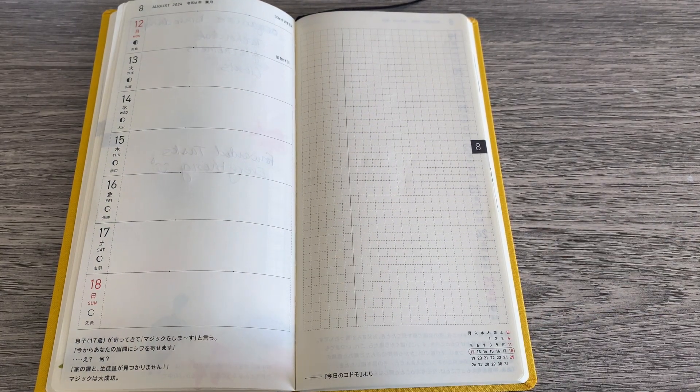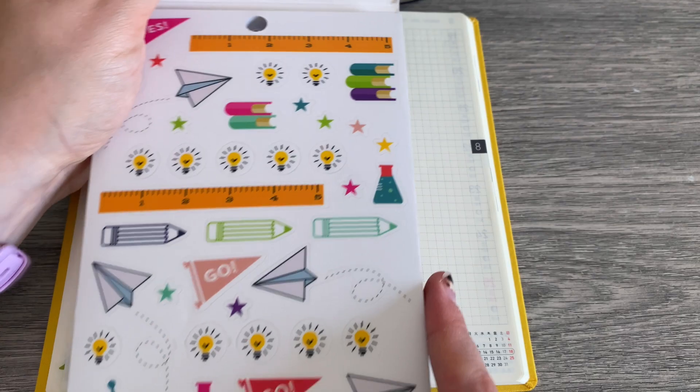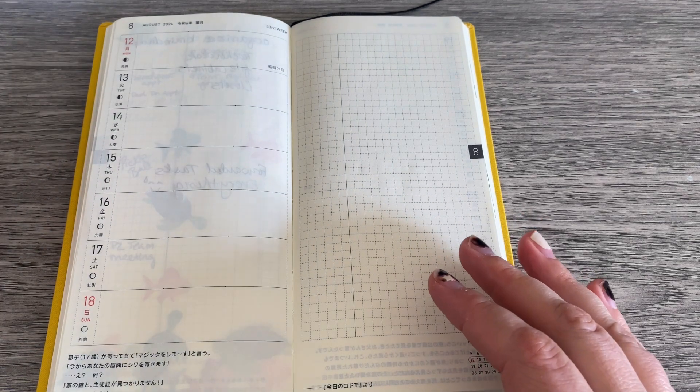Today I plan on planning — that's the big thing for the first week. For decor, I'm going to be using the Seasonal Teacher sticker book from the Happy Planner. We'll see how it goes. It's going to be a good time.